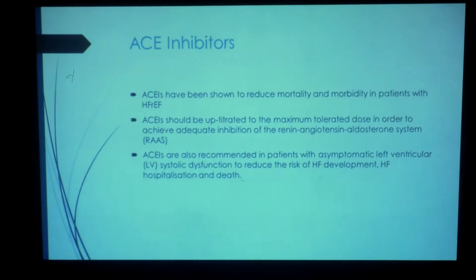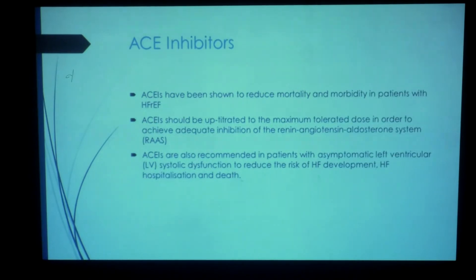ACE inhibitors have been shown to reduce mortality and morbidity in patients with heart failure with reduced ejection fraction, and they have to be up-titrated. Clinical trials have looked at up-titrating these doses, so you have to make sure that you try and reach the maximal achievable dose and get adequate inhibition of the RAS system. Also note that you have to use ACE inhibitors in patients with asymptomatic left ventricular dysfunction to reduce the risk of heart failure development, hospitalization, and death.